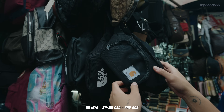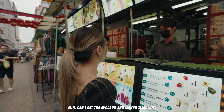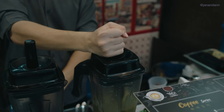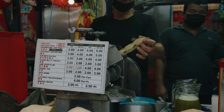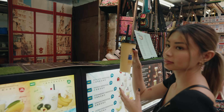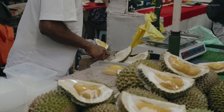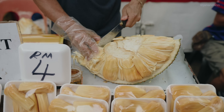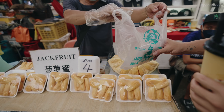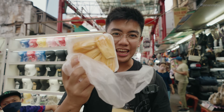So this item is 50 ringgits, which is around 14 Canadian dollars. Since it's a market, there's a variety of fruit as well. I got some jackfruit for only 4 ringgits, and not gonna lie, this is one of my favorite fruits. But we'll have it later.